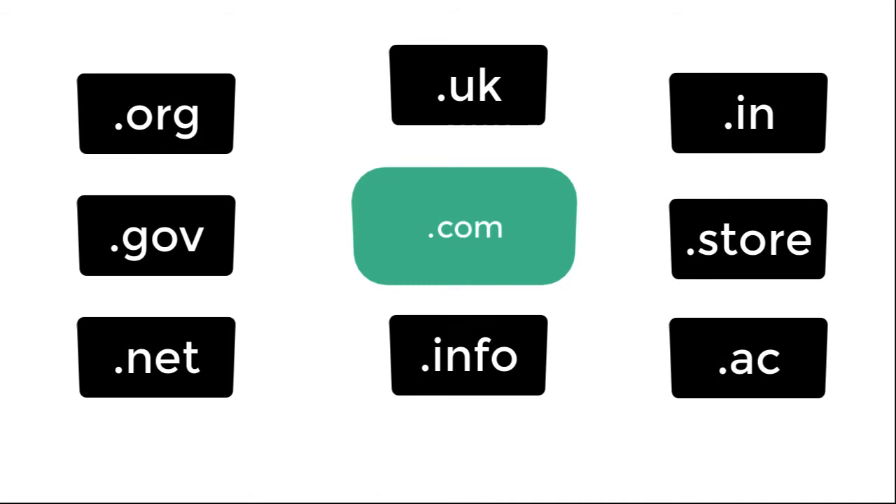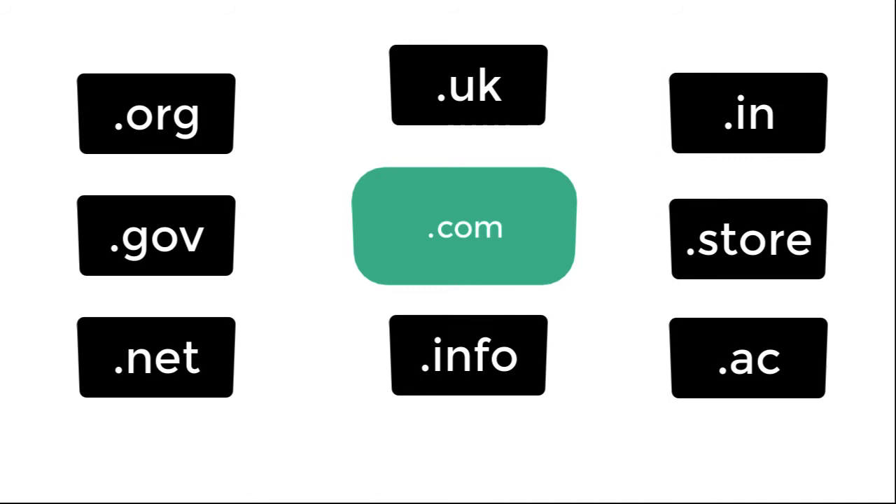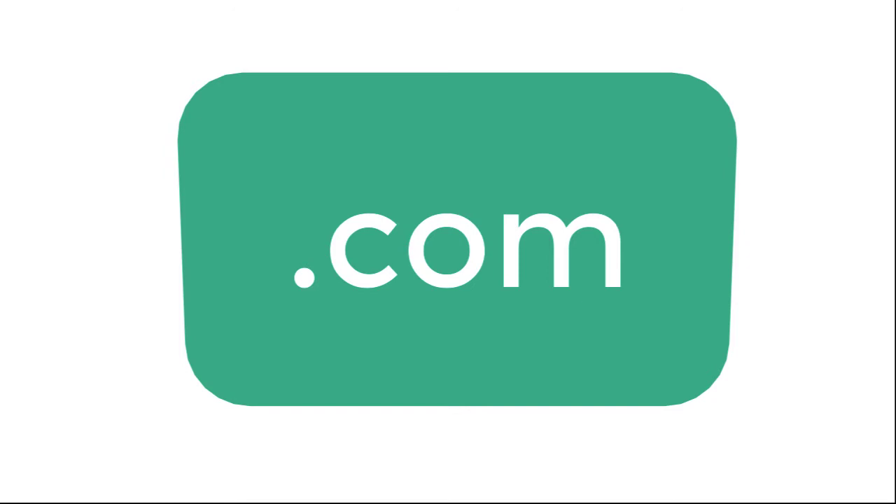If all domain extensions get the same value in ranking, why do I still suggest you go for a .com domain? Well, Google prefers brands when ranking websites, so you need to build a brand to be on the top.